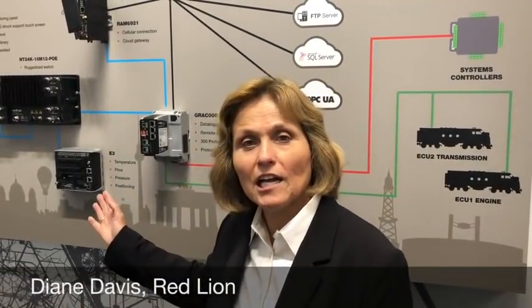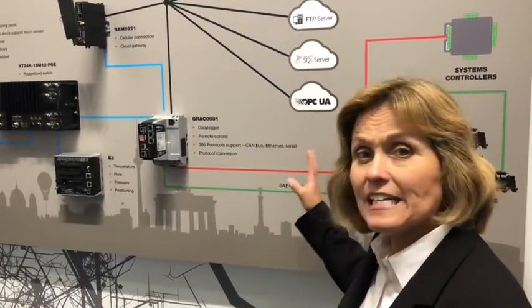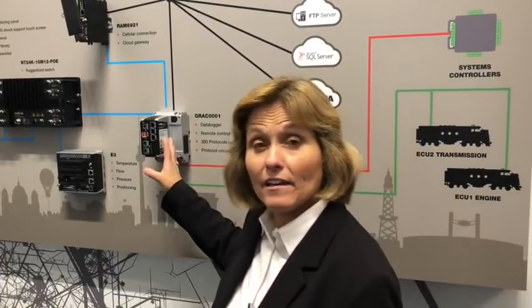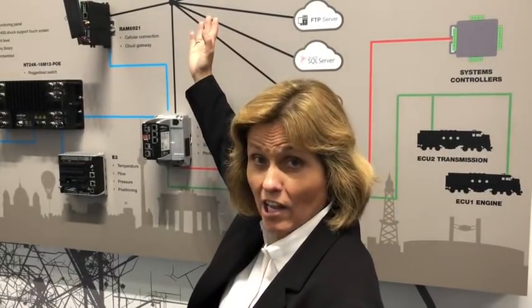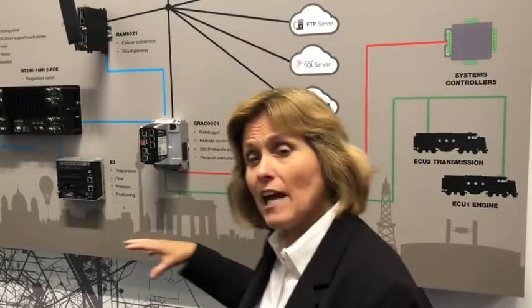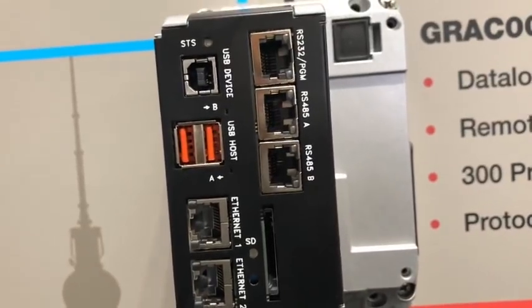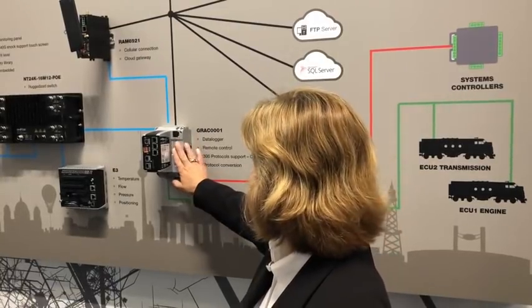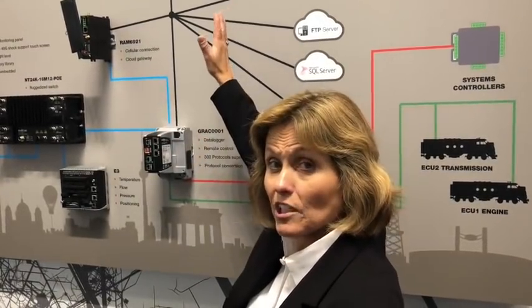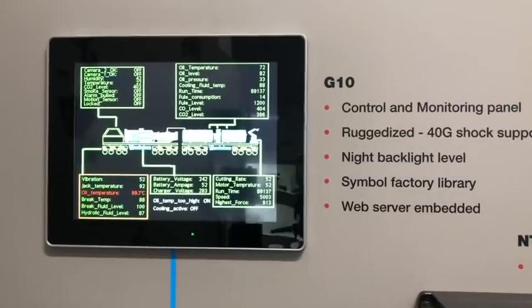We've talked before about how reliable Red Lion switches and other devices are, but we're really focusing at this InnoTrans on getting data from other devices back to a collector, and then getting the data either up to the cloud where it can be analyzed or back to a display. Red Lion really has some unique technology in that we support up to 300 protocols and can take data in. We're basically vendor agnostic — we take data in, convert it into a common protocol, can put it in this device where it can be data logged, sent up to a cloud either once a day or dynamically, and also take it back and display it right there with diagnostic information on site.